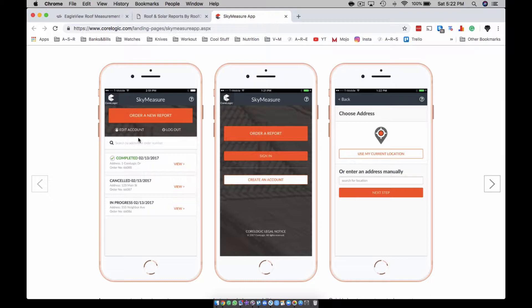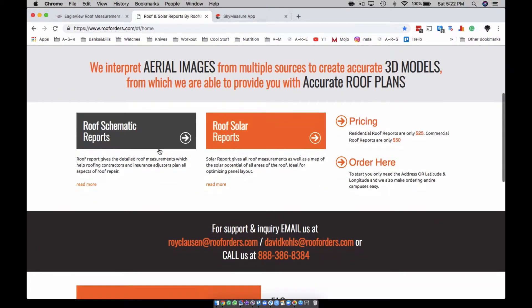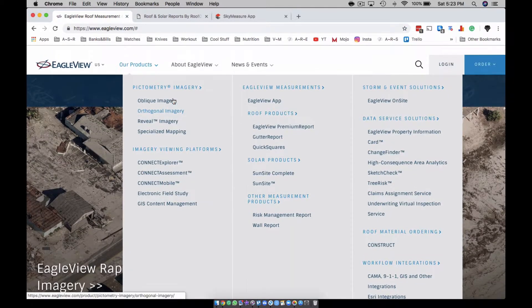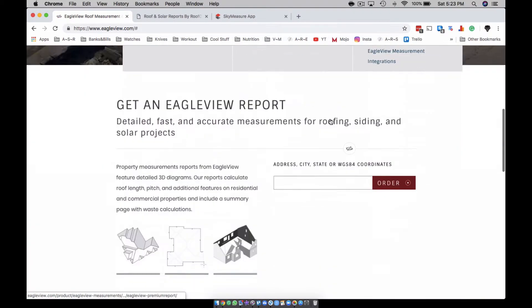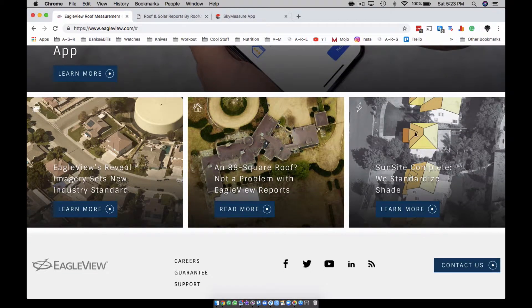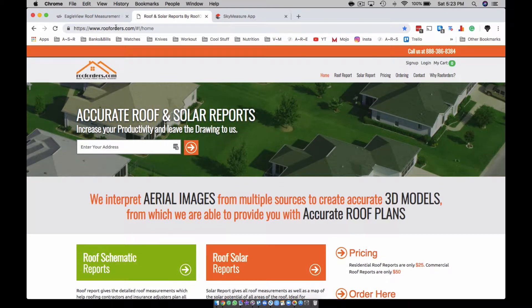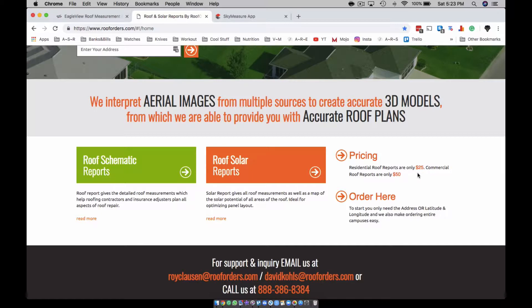The cheapest way is probably to buy it through here. You can get the full detailed measurements or the weaker version — they have one that has everything you could possibly think of. There are three options: you've got Roof Orders — call them and see what's up — and it's about $25. To me, that's worth it.